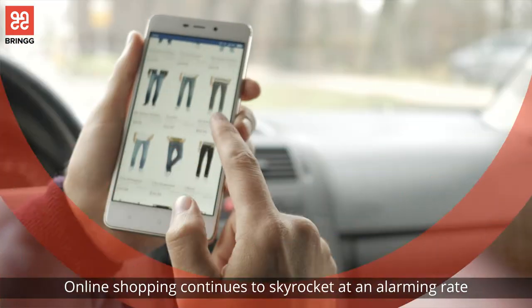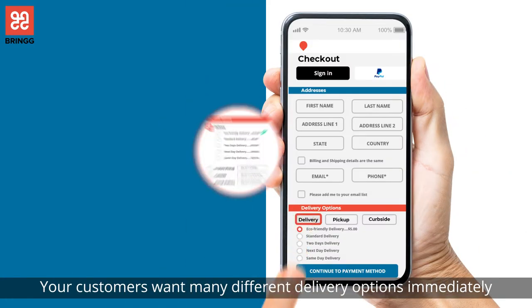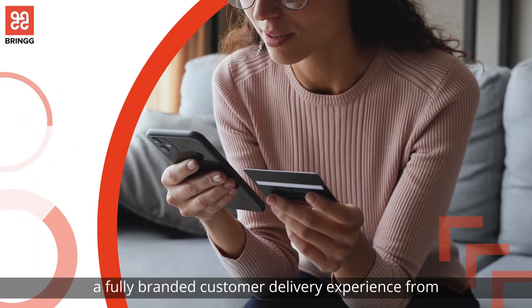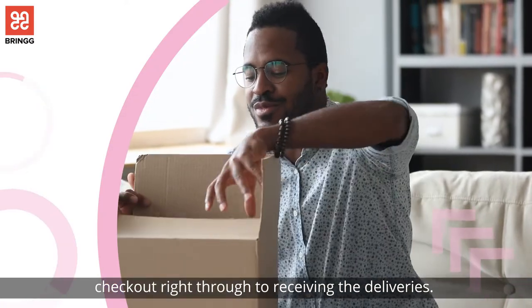Online shopping continues to skyrocket at an alarming rate, and your customers want to see many different delivery options immediately and literally at their fingertips. This means that retailers need to provide a fully branded customer delivery experience from checkout right through to receiving the deliveries.